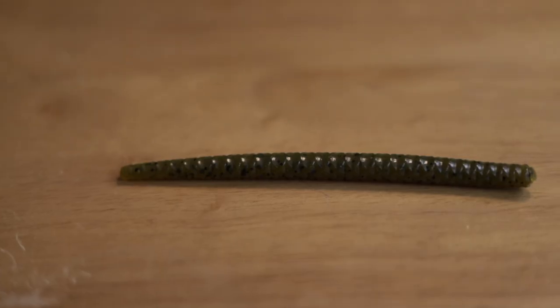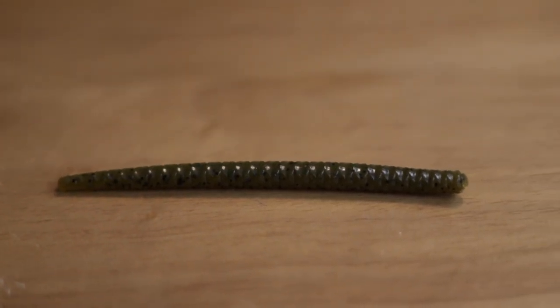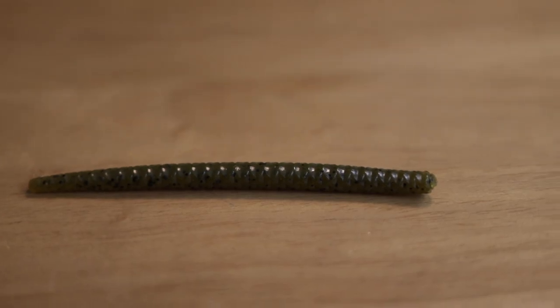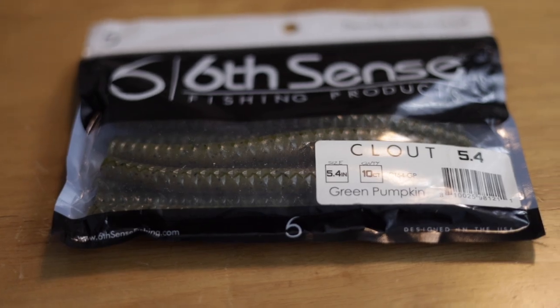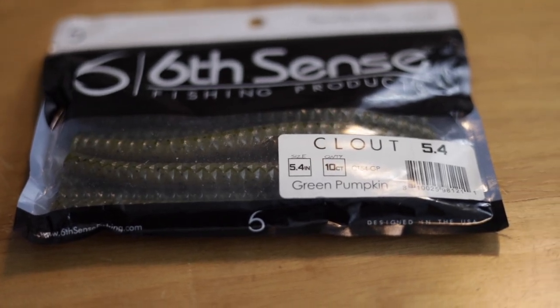The first soft plastic is no surprise — some type of stickworm. This is the Sixth Sense Clout, the 5.4 version. It comes in a 6-inch size now too, but I actually prefer the 5 — it's just a more versatile bait. You can fish this thing as a wacky rig, which is what I do 95% of the time, skipping docks and throwing it around shallow cover. It just gets bit. Green pumpkin is an excellent color, black and blue is another good one. With those two colors you can cover all of your stickworm fishing.